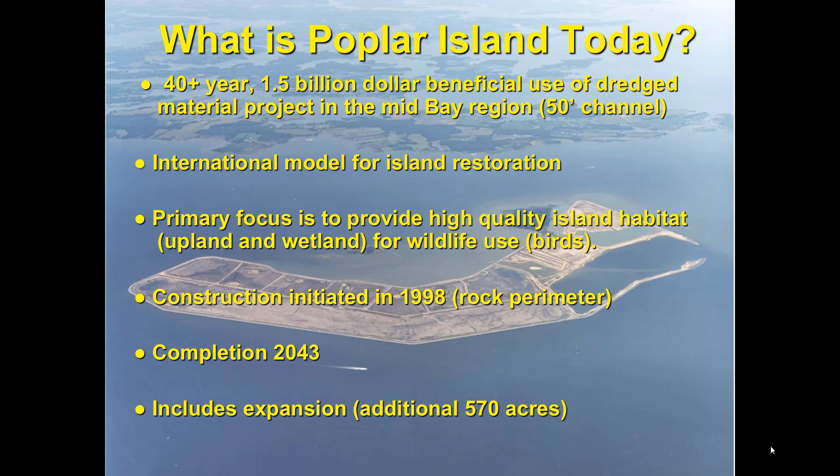So what is Poplar Island today? It's a 40-year project using beneficial use of material from the dredge deposits from the approach channels to Baltimore — they have to maintain that 50-foot channel. It's actually an international model for island restoration. We've had folks coming from the Netherlands, China, and Japan, all interested in doing similar projects in their respective countries. One of the primary focuses is to provide high-quality island habitat, both upland and wetland, for wildlife use, with colonial water birds as the primary driver. Construction began in 1998 with a rock perimeter and is expected to be completed in 2043, and it includes an expansion project adding another 570 acres to the north end of the island.